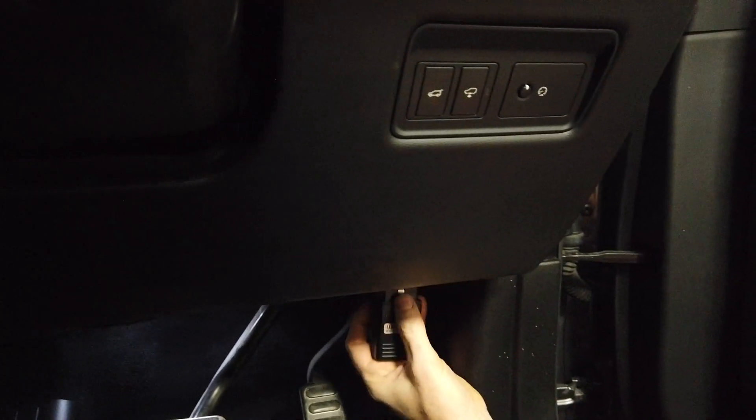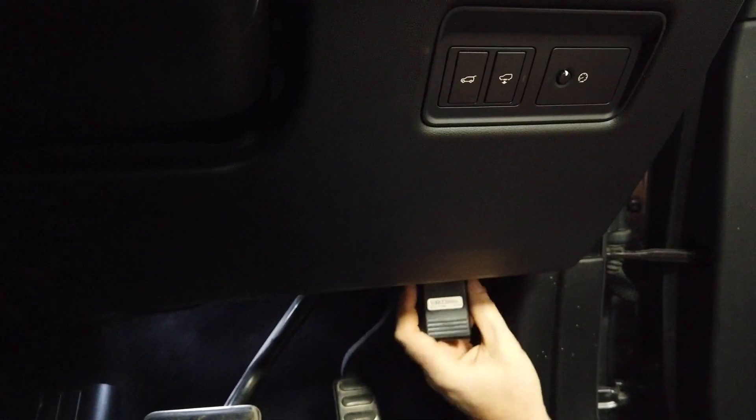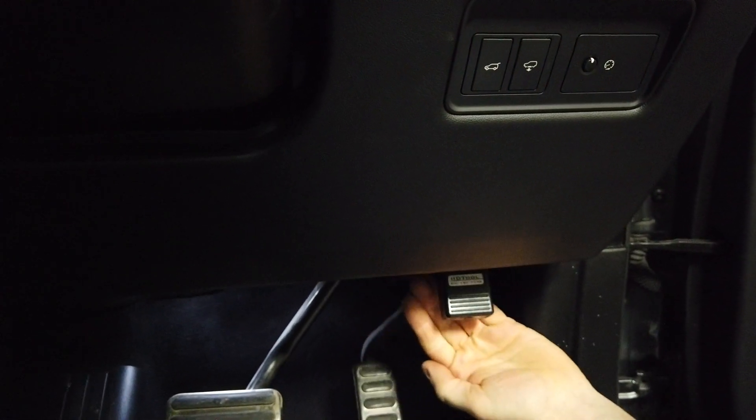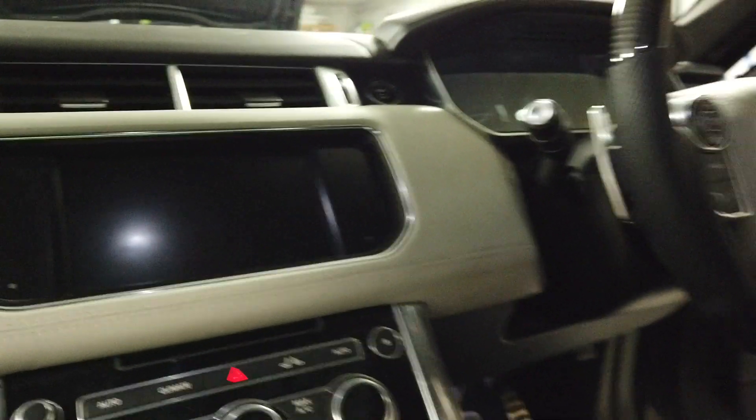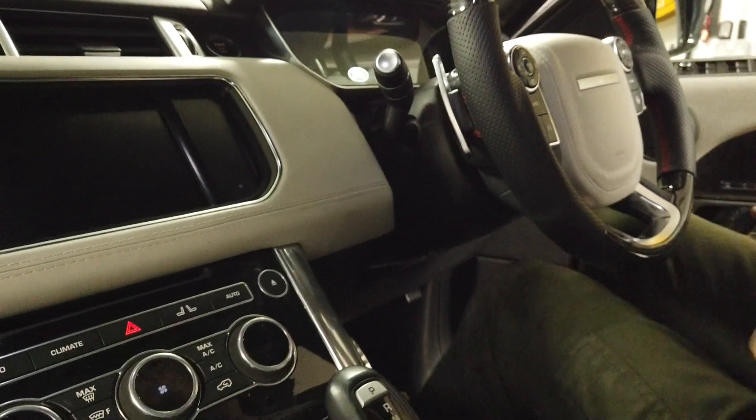You plug it into your OBD2 port — you're never going to see that under here on the video, but I'll get it in and it should all start lighting up. Unfortunately the lights are on the wrong side, but you can see it flashing away there. We need the ignition on and then I'll grab my phone.